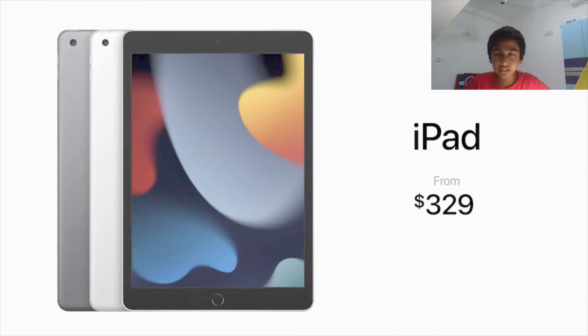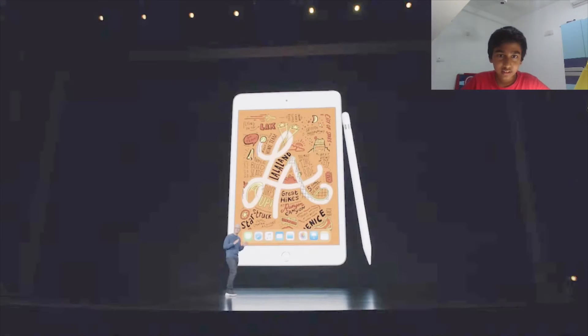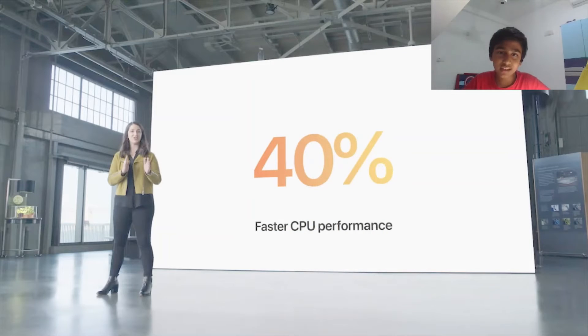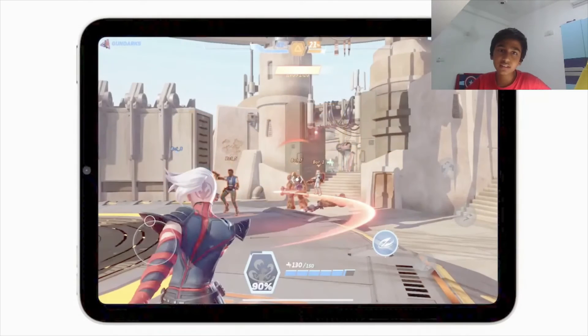The regular iPad starts from $329. Next, they introduced the iPad mini, which is a small but amazing tablet. It has 40% faster CPU performance, 80% faster GPU performance, and they claim it can play a lot of high-graphic games better than the last model. It also got a rounded design.